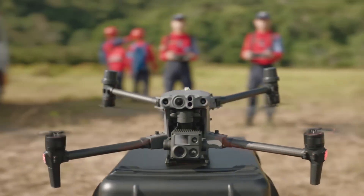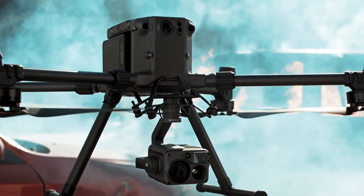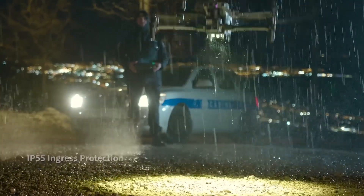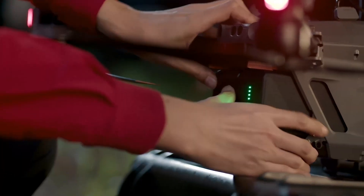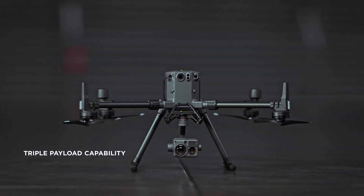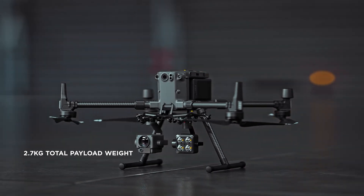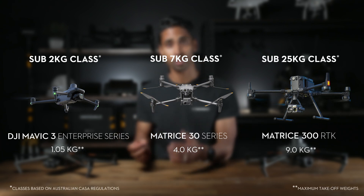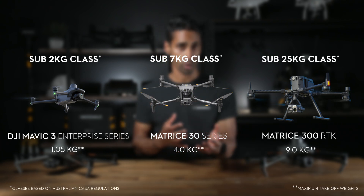Taking it up a notch in weight, the M30 or the M300 series are larger aircraft and have more capabilities overall, particularly with their weather resistance, dual battery solution and versatility of additional payloads such as LiDAR and a higher megapixel camera. However, these come at a higher cost. Additionally, the type of drone you use may affect the type of license your pilots or business may require.